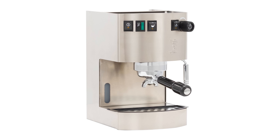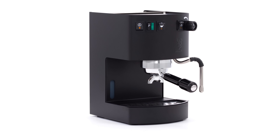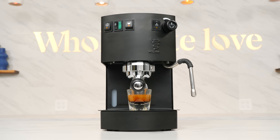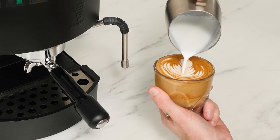The Bezzera Hobby comes in four looks: stainless steel, red, white, and matte black. This machine is a latte lover's dream, with large capacities and impressive power in a compact package, and a variety of styles sure to fit any kitchen design.